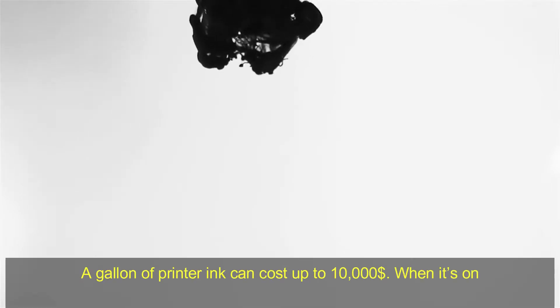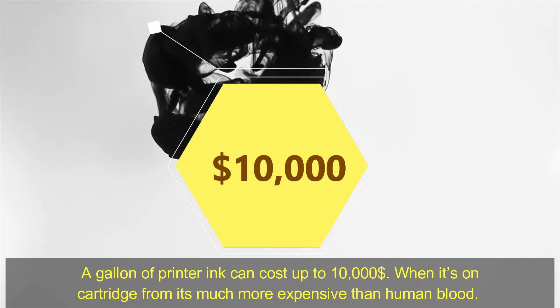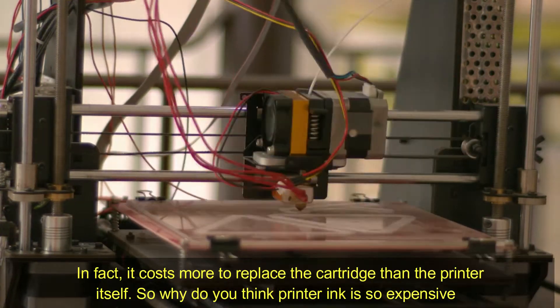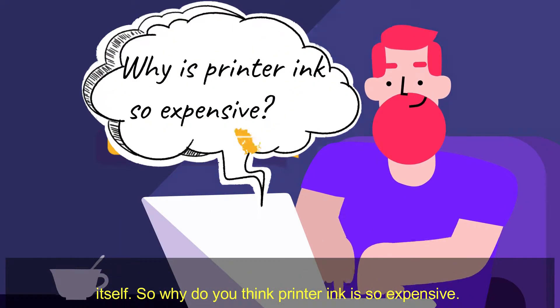A gallon of printer ink can cost up to $10,000 when it's in a cartridge, making it much more expensive than human blood. In fact, it costs more to replace the cartridge than the printer itself. So why do you think printer ink is so expensive?